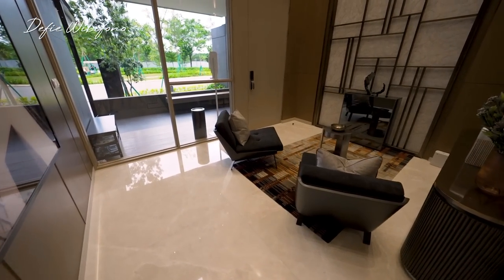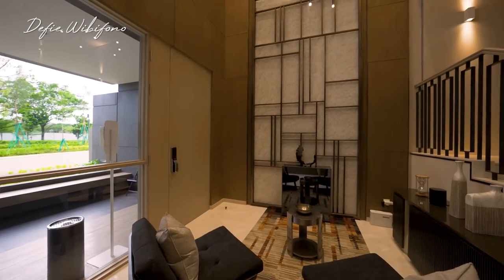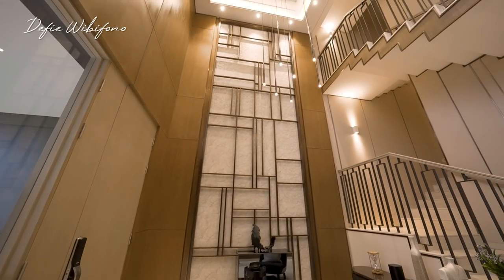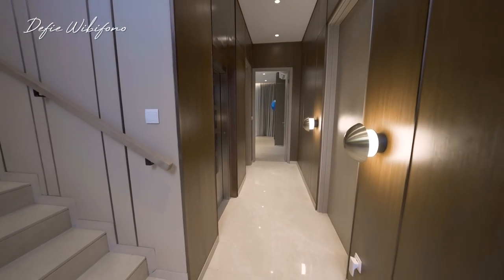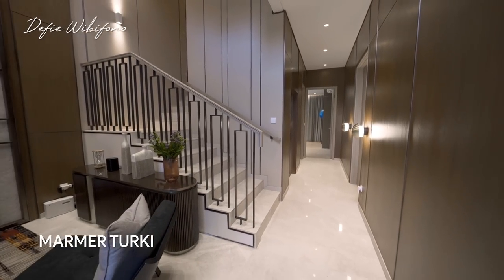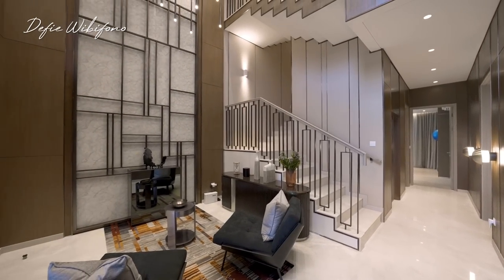Kenapa? Karena di area ruang tamu ini tidak bisa melihat ke dalam ataupun ke bagian lantai dua rumah. Jadi si tamu hanya bisa melihat bagian ruang tamu saja. Lanjut, untuk lantainya sama seperti tipe sebelumnya ada marmer dengan ukuran slab dan marmernya dari Turki.